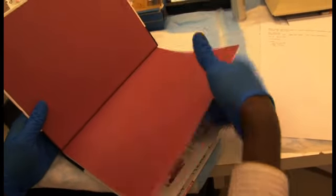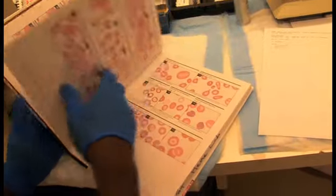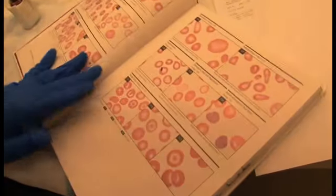It's very rewarding to know that I'm able to perform all these tests for the patients, whether it's sed rates or doing diffs or bone marrow bench. Very rewarding.